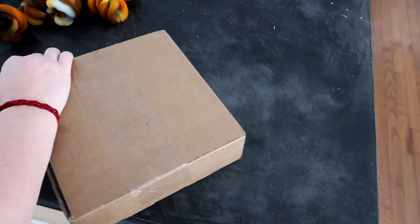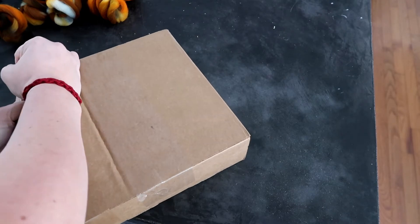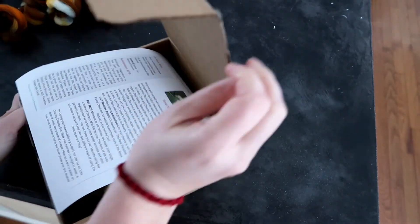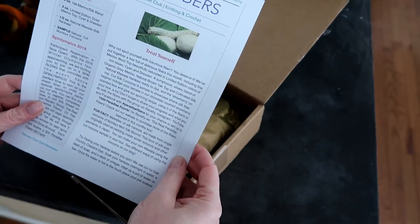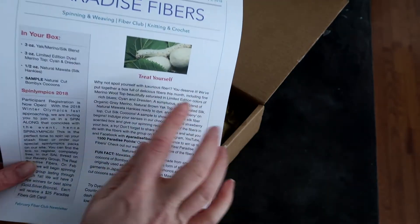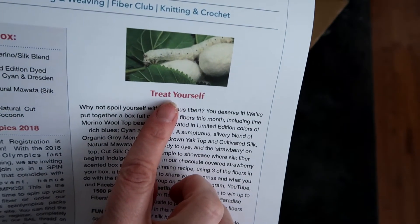Half the fun of these is always watching me try to get them open, is it not? This is always one of my most important theories of life — treat yourself.